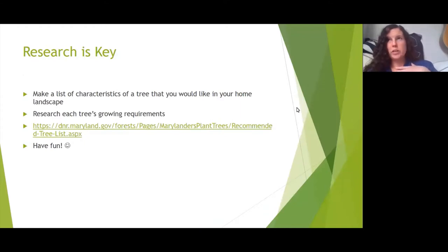Research is really key when picking a tree for your home landscape. Make a list of what you want: pretty flowers, shade, yellow or red fall foliage, berries, no berries, evergreen, or deciduous. If there are trees you already love — like cherry blossoms — look up their growing requirements and see if they'll match your landscape. The Maryland Department of Natural Resources has a really good tree recommendation list on their website. And most of all, have fun shopping for trees!